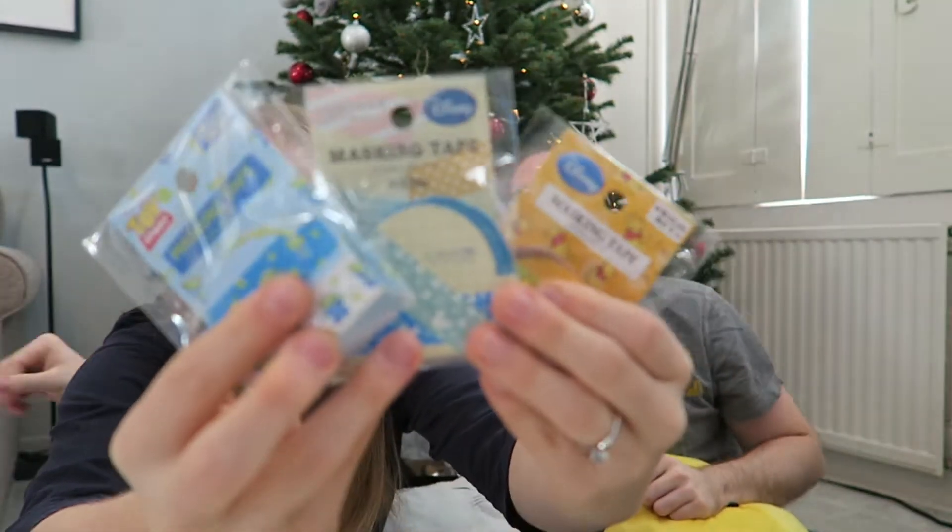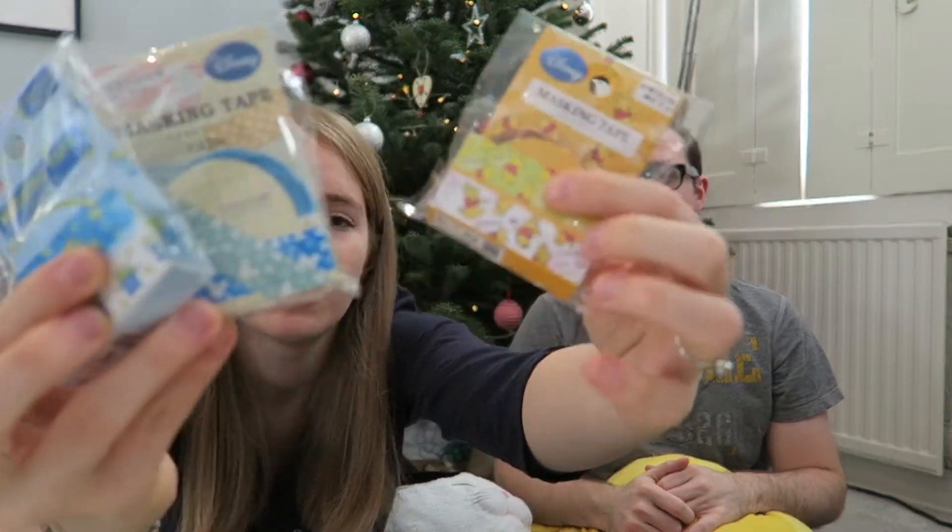And then Disney ones — there's like little Monsters Inc., Toy Story, Winnie the Pooh. They're quite cute and we can give them as cheap presents.